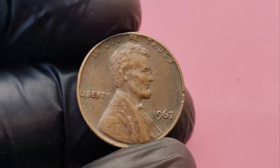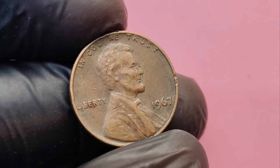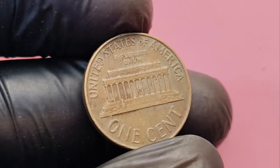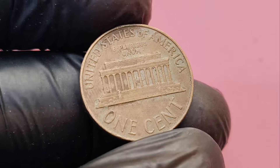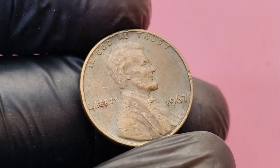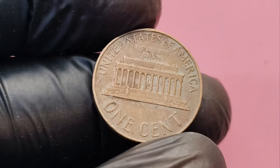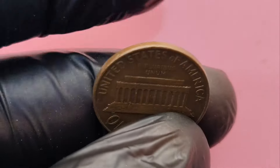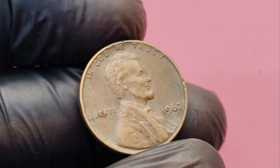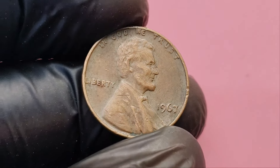Collectors are willing to pay big bucks for rare, high-grade coins, and a 1967 penny in mint state is no exception. There are only a handful of 1967 pennies that have ever been found in MS67 condition, which is why they can fetch up to $1.9 million at auction. You might be wondering where you can sell such a valuable coin. Online auction sites like eBay, Heritage Auctions, or even specialized coin auctions are great places to start. But coins with the highest value often go through professional auction houses that cater specifically to serious collectors. Any well-preserved 1967 penny will attract a lot of attention.